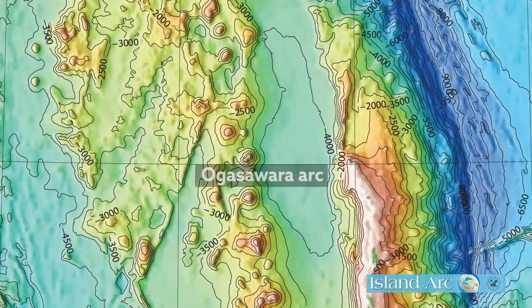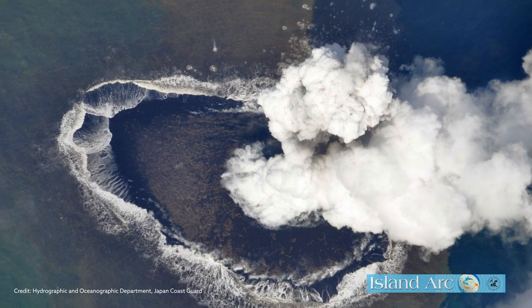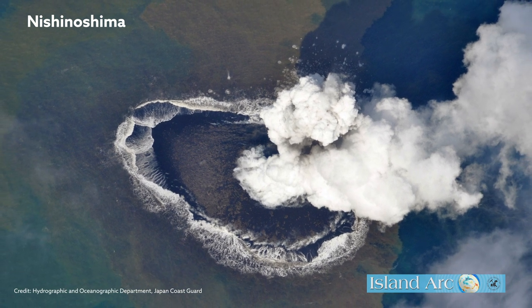Scientists report that the Ogasawara Arc, a chain of oceanic volcanoes located due south of Tokyo, may hold clues into how our continents have formed over the last four billion years. One of the volcanoes in the grouping, known as Nishinoshima, suddenly erupted in 2013, after 40 years of dormancy.